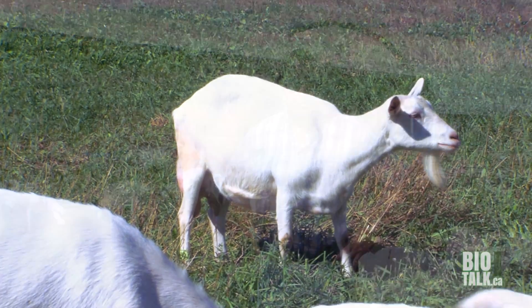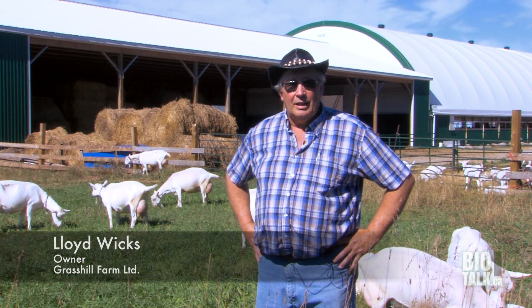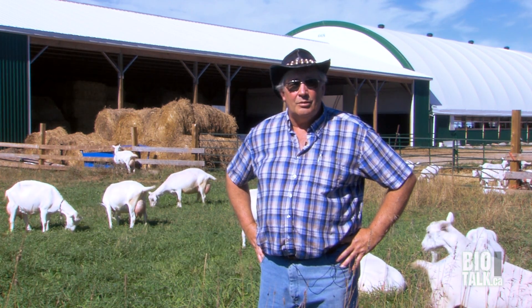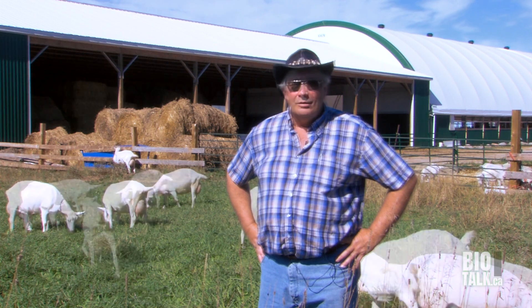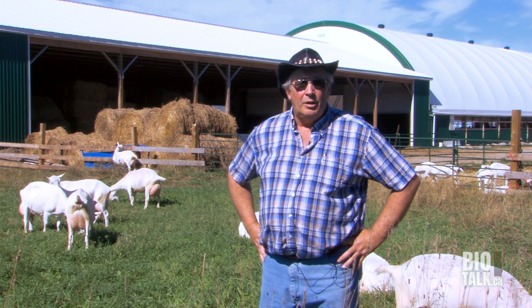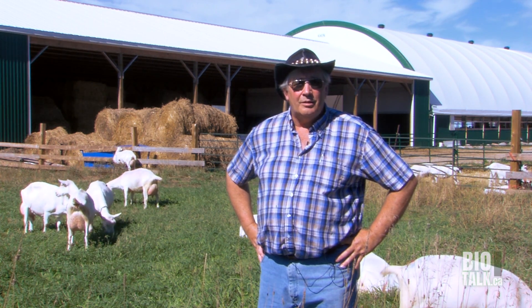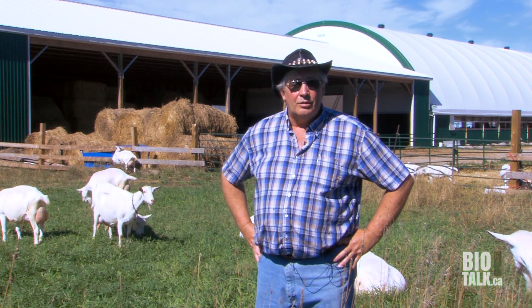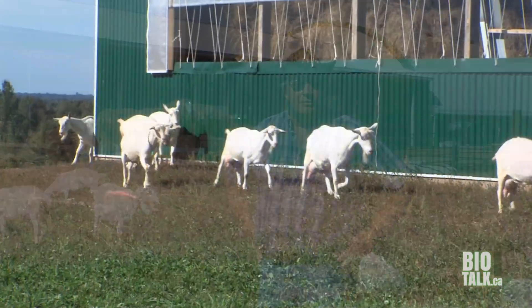We used to milk Holstein cattle and export Holstein genetics. We're now milking goats, and we have about a thousand goats, all purebred. We're dealing with a number of countries around the world, setting up a nucleus herd. We crop about 750 acres of land and grow all our own sunflowers, corn, and hay to feed the goats. We try to pasture the goats and the Red Angus cattle as much as possible because ruminants are supposed to eat grass.